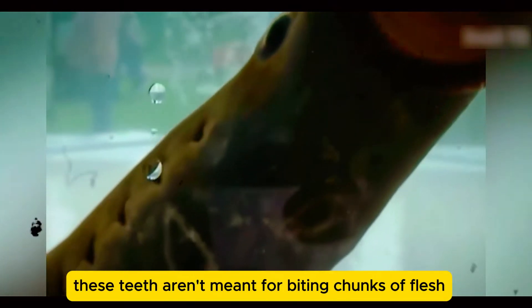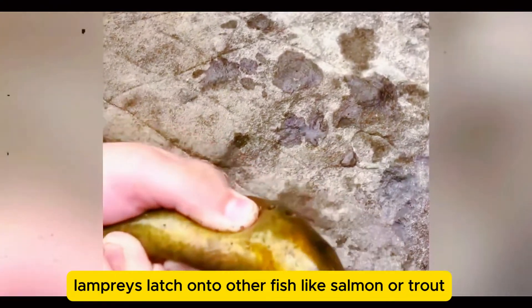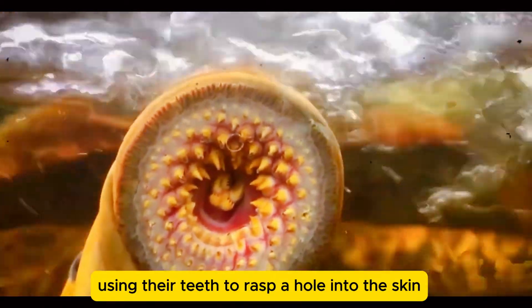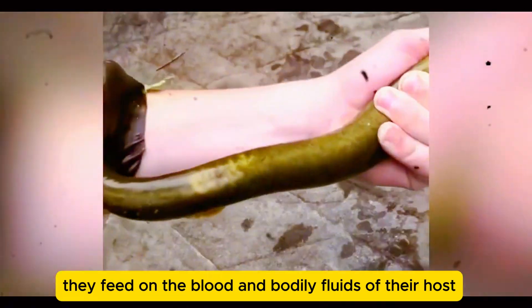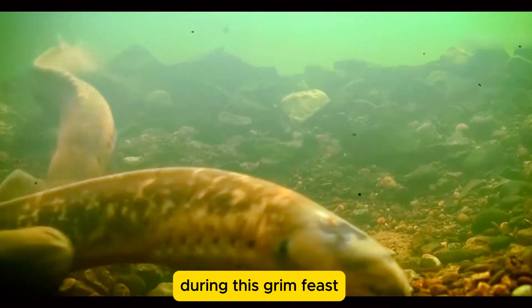These teeth aren't meant for biting chunks of flesh. Instead, they have a much more gruesome purpose. Lampreys latch onto other fish like salmon or trout, using their teeth to rasp a hole into the skin. Once attached, they feed on the blood and bodily fluids of their host. The prey often remains alive and swimming during this grim feast.